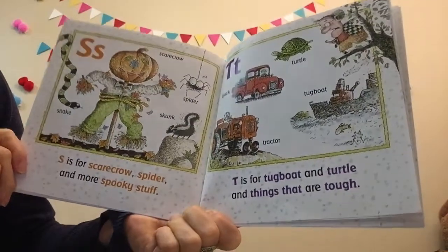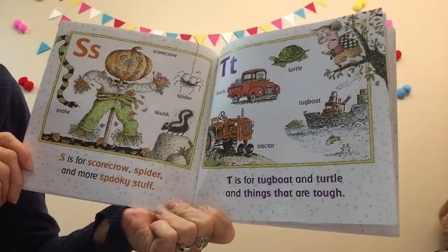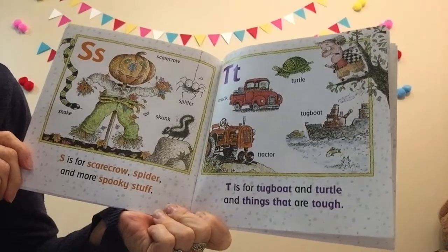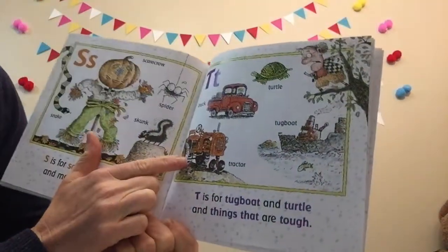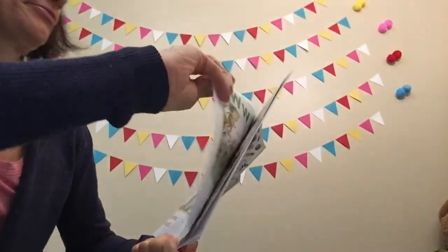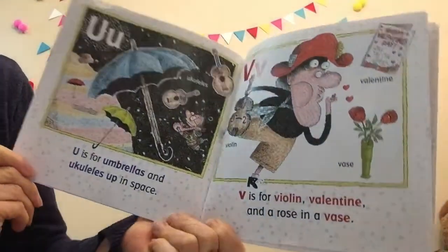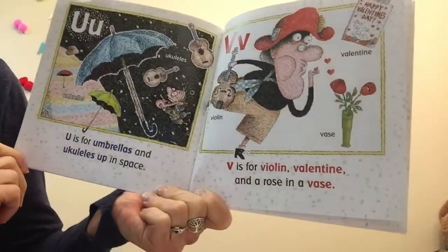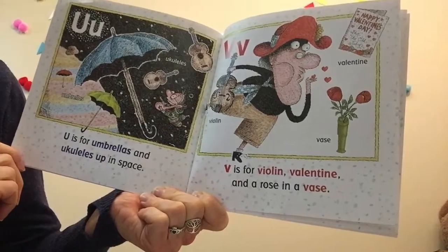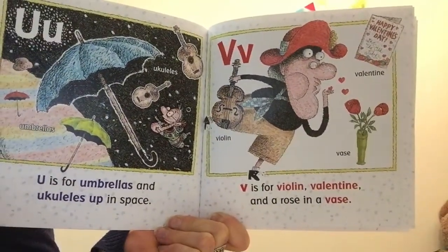S is for scarecrow, spider, and more spooky stuff. T is for tugboat, and turtle, and things that are tough — maybe the tractor, right? And the farm truck. U is for umbrellas and ukuleles up in space. How silly! V is for violin, valentine, and a rose in a vase.